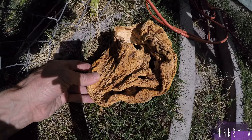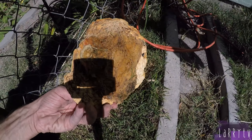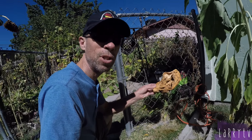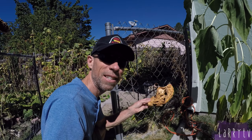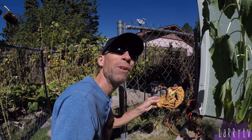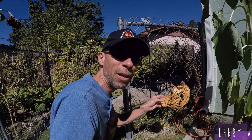Can you see a face in there? This is what's left of my rescue pumpkin. That's it - a little shriveled up, but it's still in my garden.